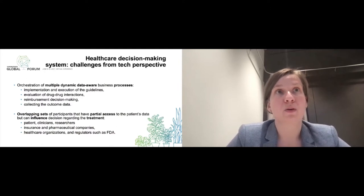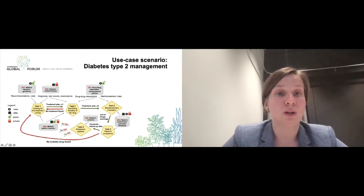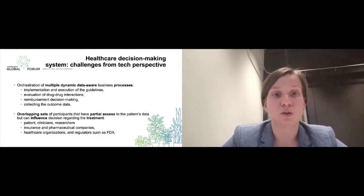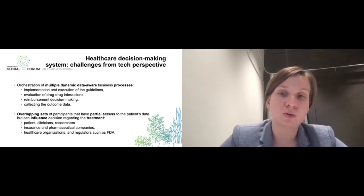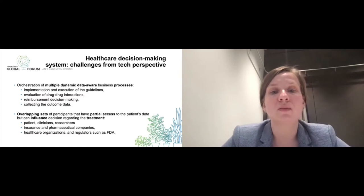The difficulty of implementing such a system lies in handling multiple dynamic data-aware processes — such as execution of guidelines, evaluation of reimbursement, decision-making, and collection of outcome data. We also have an overlapping set of participants who may have only partial access to different types of data, including sensitive patient data. These participants — patients, clinicians, researchers, insurance and pharmaceutical companies, and regulators — can each influence the overall treatment decision-making in different ways.